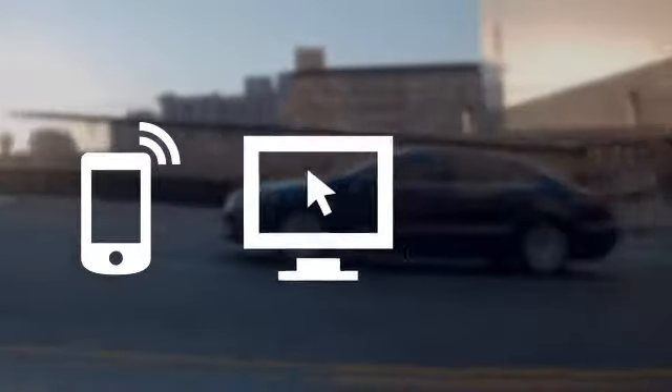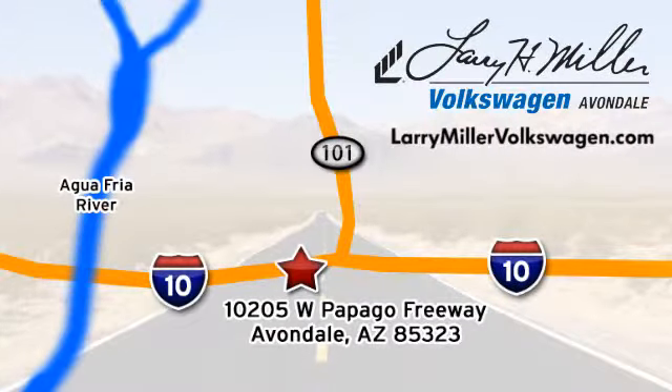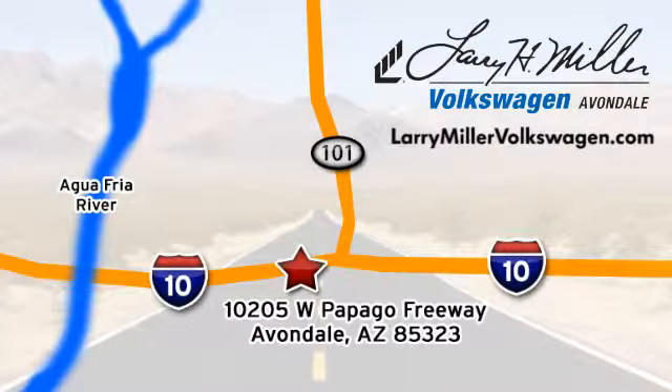Call, click, or stop in today. We're conveniently located at 10205 West Papago Freeway in Avondale, or on the web at LarryMillerVolkswagen.com.